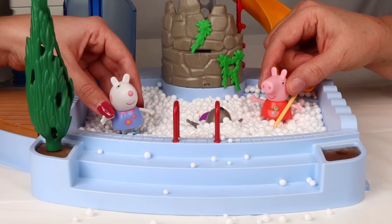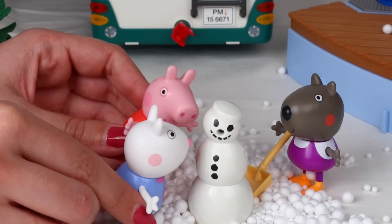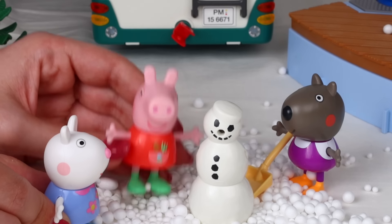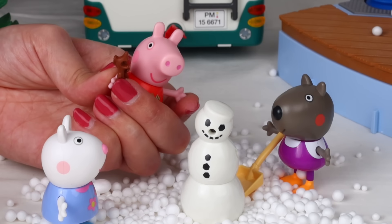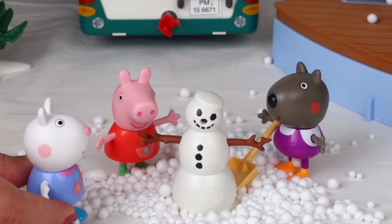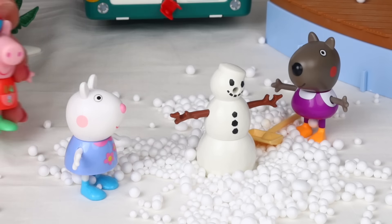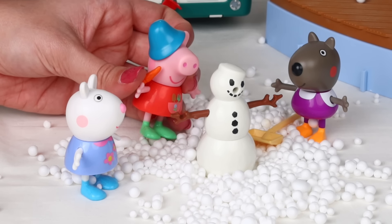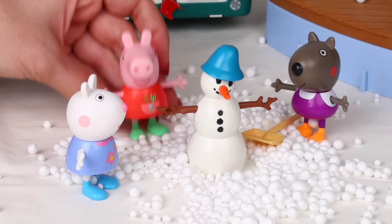Let's make a snowman. But something is missing from it. I already know — it's missing his arms. We will need two pieces of wood. I found two. Wow, how beautiful our snowman is. But the carrot is missing from his nose. Look what I found — a carrot and a hat. We already have our completed snowman.